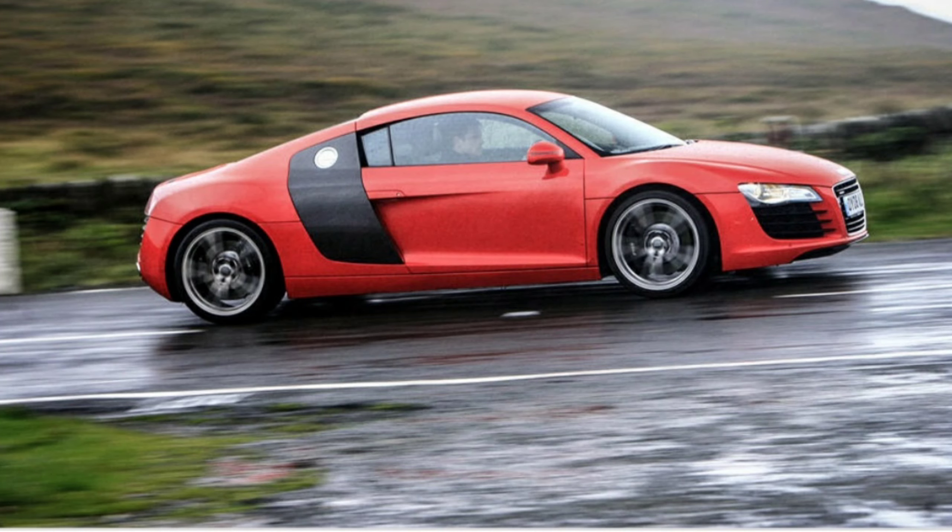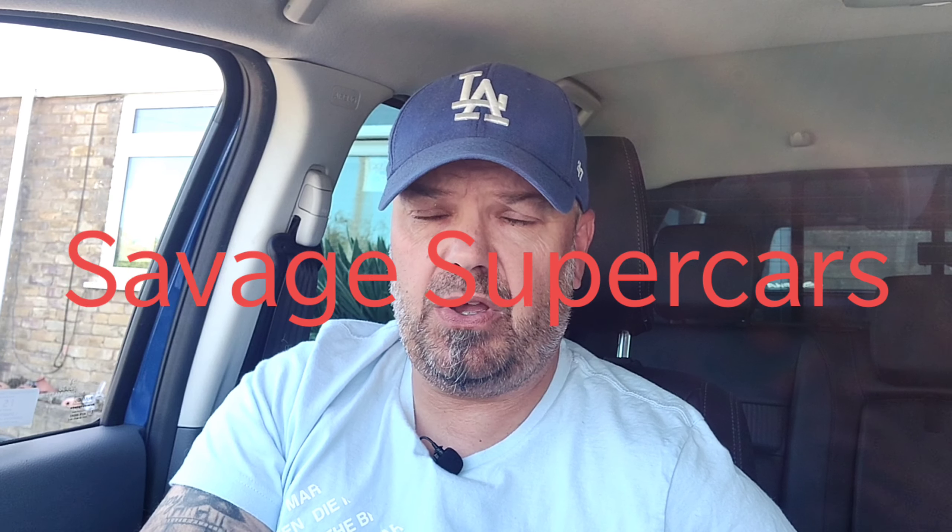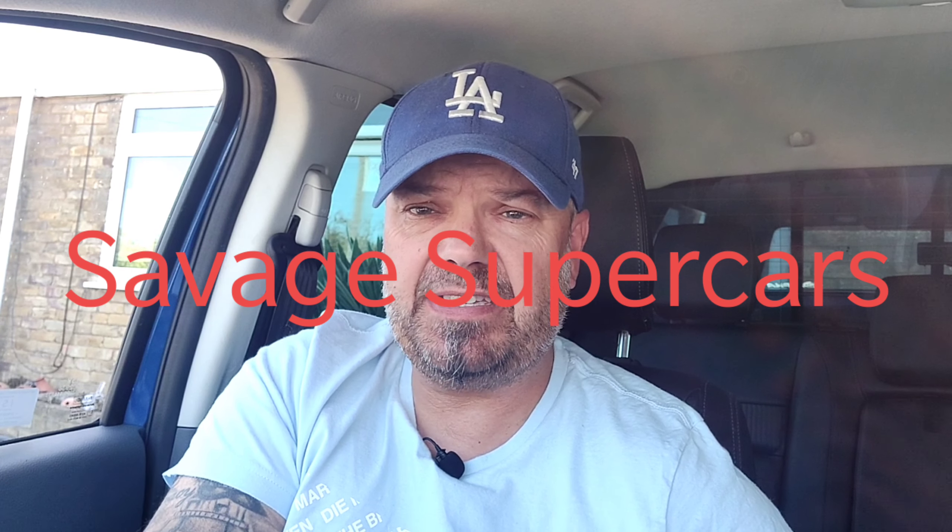Hi guys, welcome to the channel. My name is Rich and this is Savage Supercars. I hope you have an absolutely fantastic day. Today's video is just a brief overview on a car that is very special and very important to me — I've got a real part in my heart for this car — and it's the Audi R8.